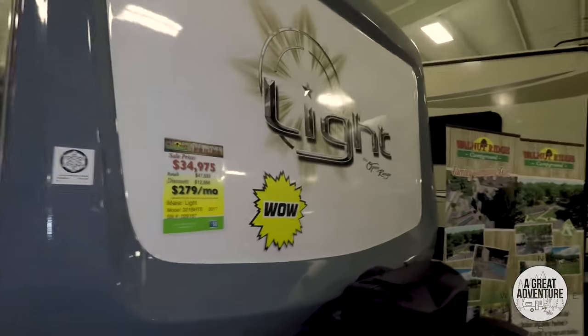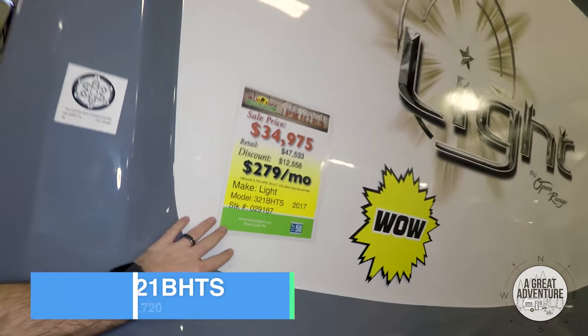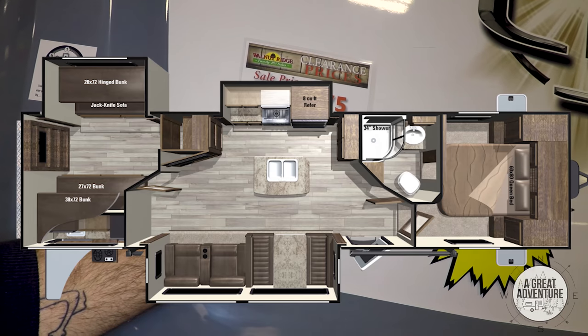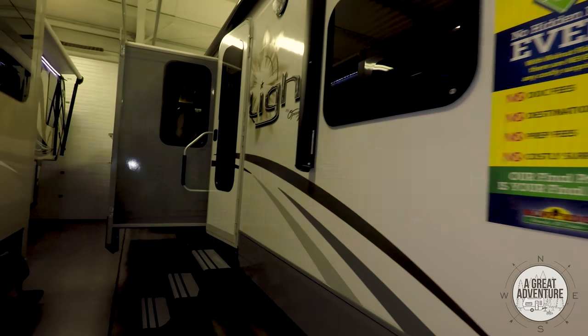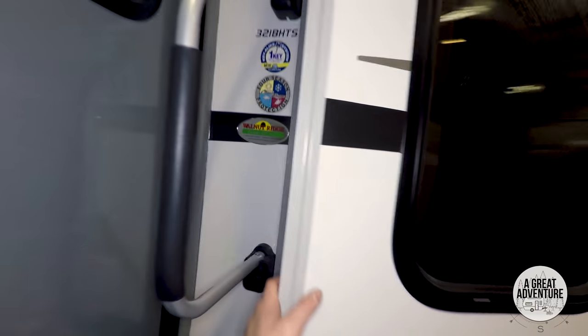So here we have the Light model — I did check out one of these last time I was here. There's the price. It is the 321 BHTS. We're going to check this out. Some of these I'm not going to be able to do a walk around of the outside because we're in the indoor showroom, but the ones that I can, I will. Here are the steps.